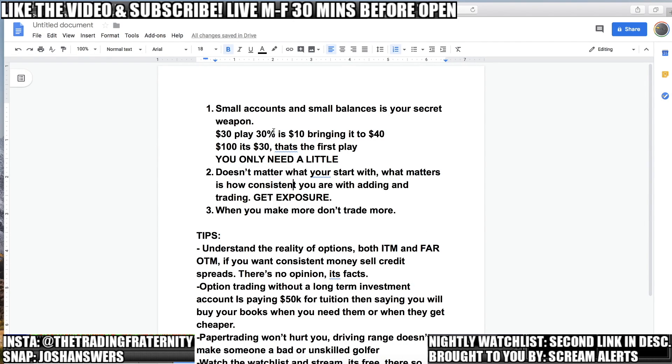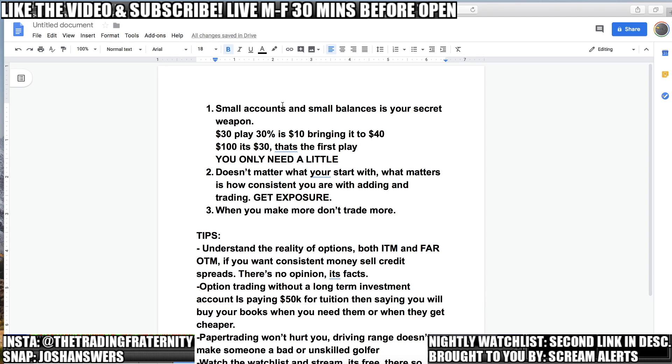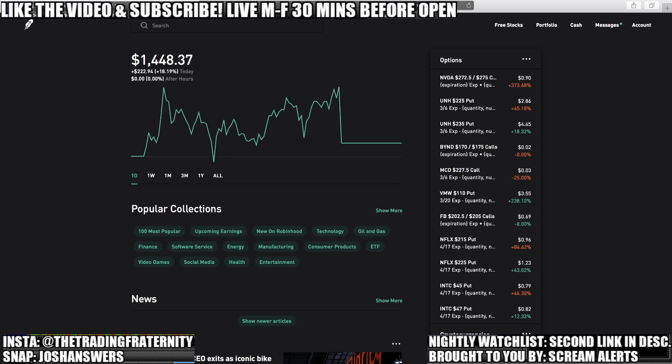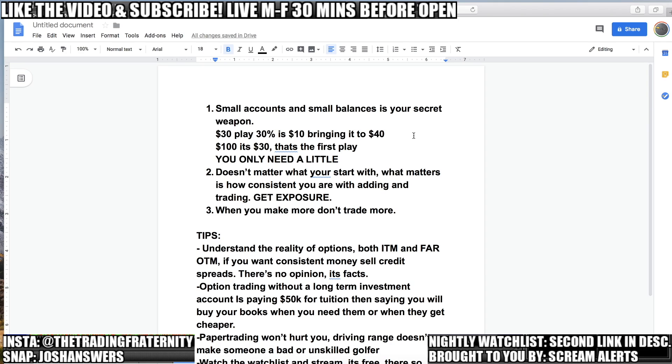The first thing you have to understand is that when you have a small account and a small balance, that is actually your secret weapon. You only need a little bit with options — you are leveraging contracts that have big values. Most people do not get to learn what they need to with options because they play with way too big of positions and they blow up their accounts before they have time to get real experience. If you want to really become successful trading a small account, take advantage of what you have and do not try to scale up too soon.